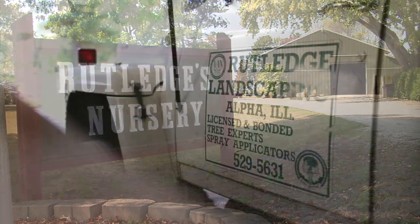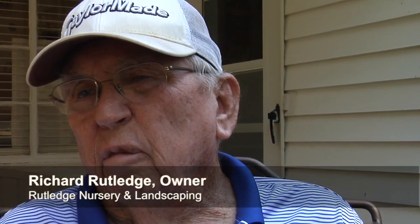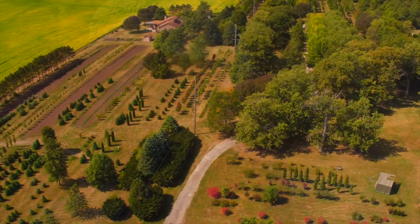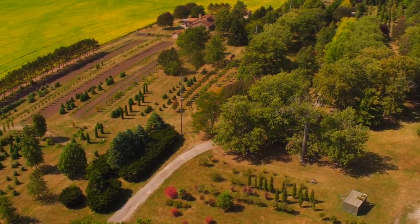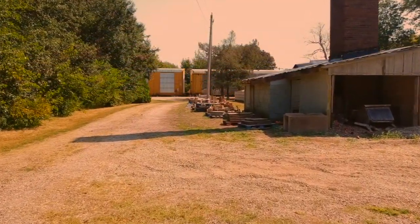Originally the nursery was started here in 1890. My grandfather came up here and bought 40 acres from Ansel Calkins, the founder of Alpha. He ran the nursery here and he lived here because the railroad crossed here.